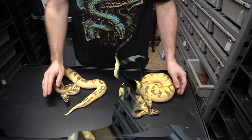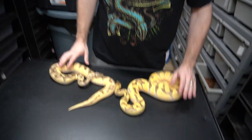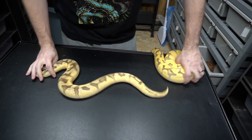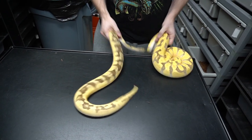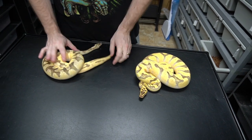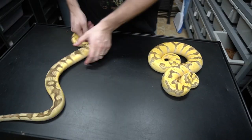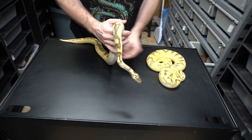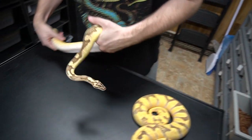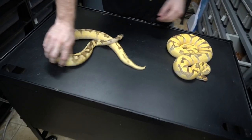Alright, here's another comparison we want to do because these animals are beautiful right now. The triton is a pastel fire orange dream — you tend to get these triton head stamps on them, and that's what the name comes from. We were able to produce both of these animals.